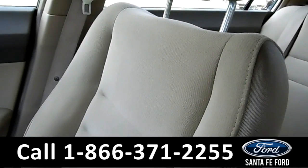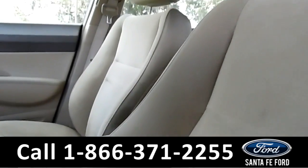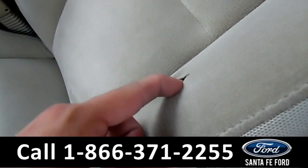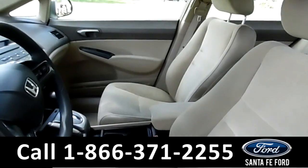These seats are tan suede, seem to be in pretty good condition — very soft, they look nice. There is a little bit of a rip right there, happens over time. It's a 2007. These are manual seats.